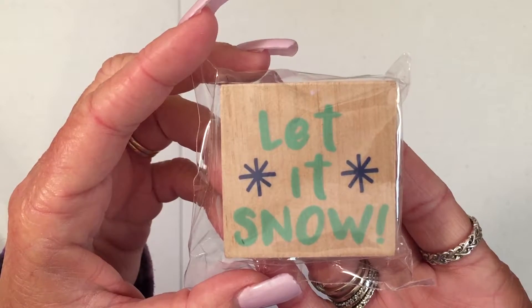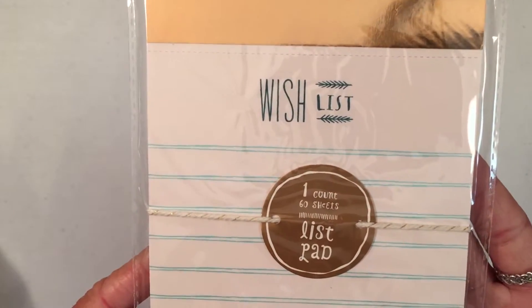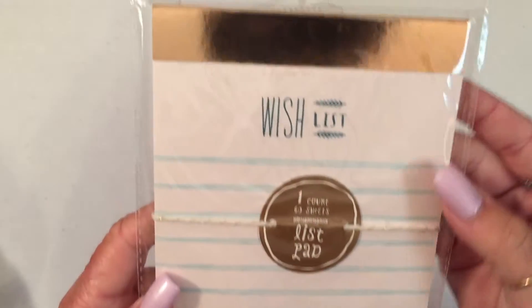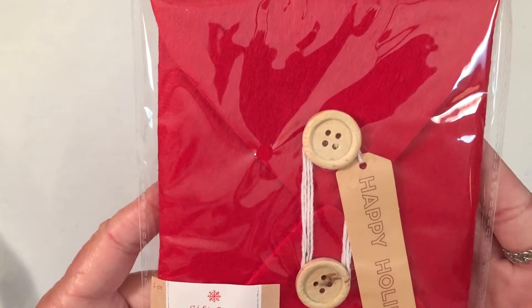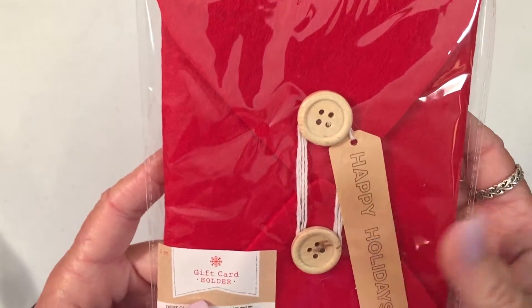I got this stamp — it says 'let it snow.' I got this — it says 'wish list.' It's not magnetic, and it has a perforated edge up there. I got this very cute gift card holder — it's like a felt with buttons in it. I thought that was really cute.